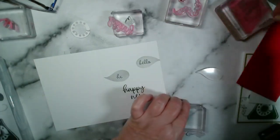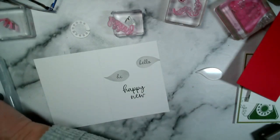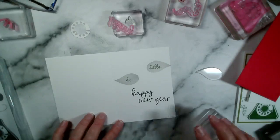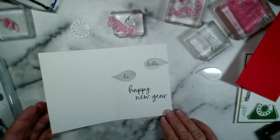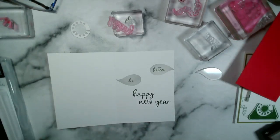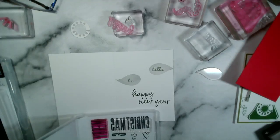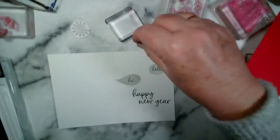There we go. A little bit further down than it needs to be — if I was doing that again I'd have it a little bit higher. And in this stamp set there's a small exclamation mark — I'm going to use that one. I need to make sure I stamp it the right way around or it'll look like a letter I.